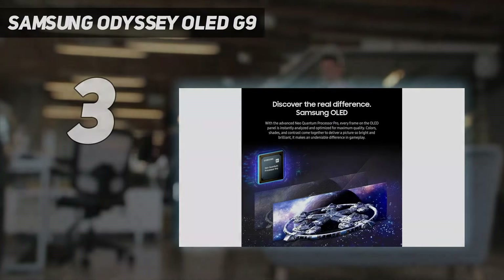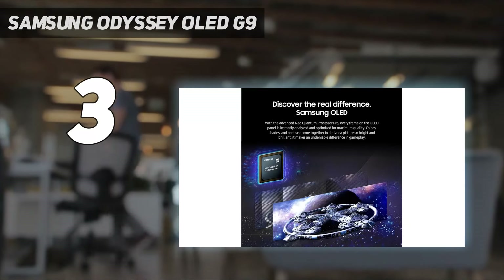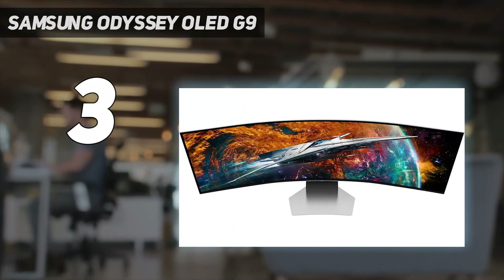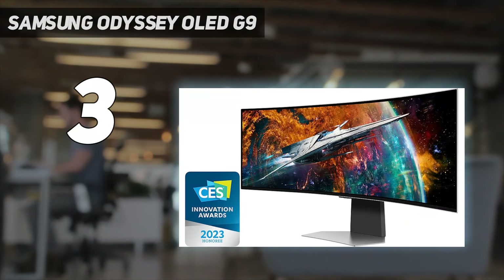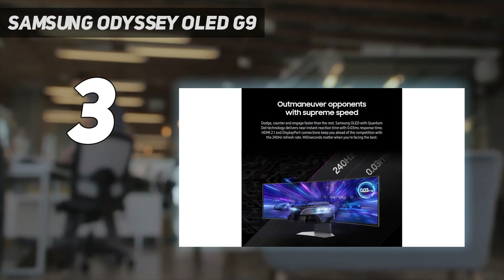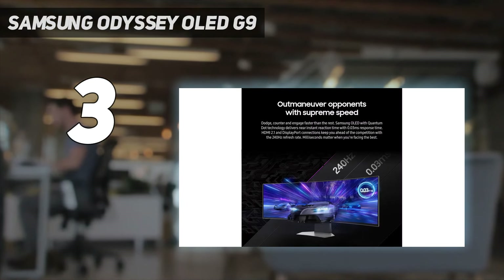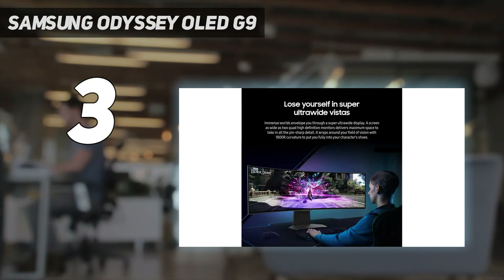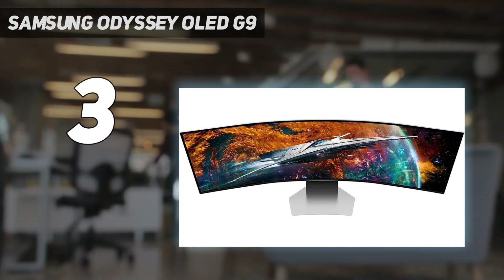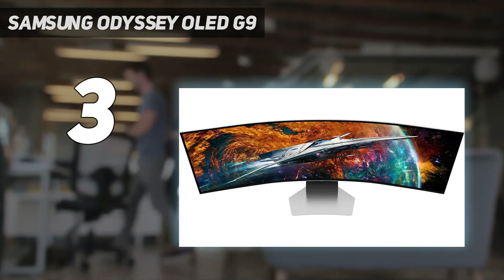At number three: the Samsung Odyssey OLED G9. The Samsung Odyssey G9 has always been an expensive gaming display, and that hasn't changed in this new refresh. Now with an OLED panel, this new refresh to the line is probably even worth the investment, however, improving on its predecessor in nearly every way. When paired with the right graphics card — you're going to need a powerful PC to drive this one — titles like Forza Horizon 5 and Doom Eternal looked absolutely phenomenal during our testing.